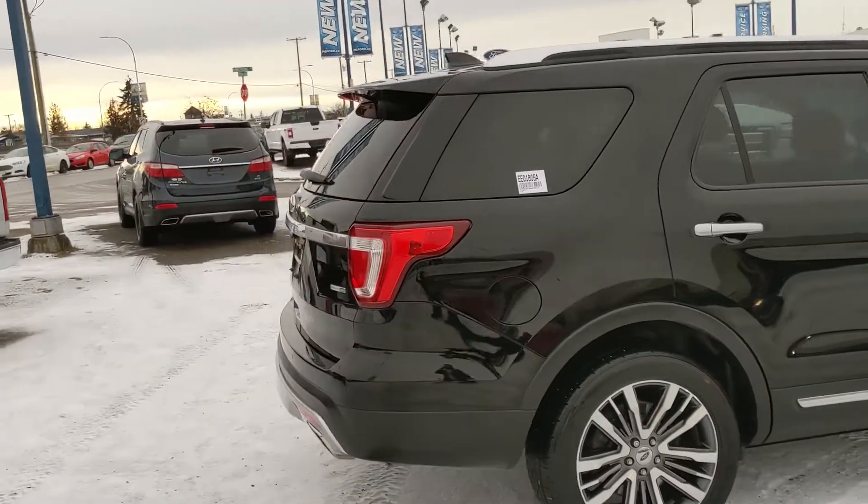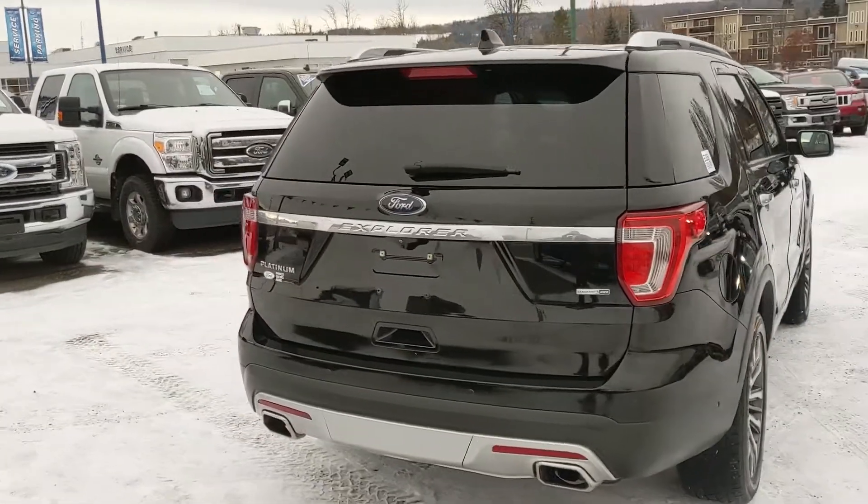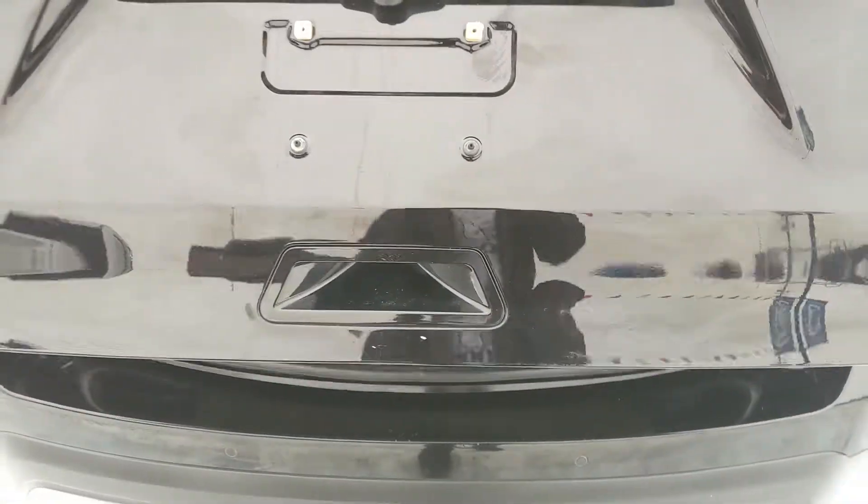It does of course have four-wheel drive capabilities so you're going to be able to get around pretty well in the changing weather conditions. But let's take a look inside, starting with the back.